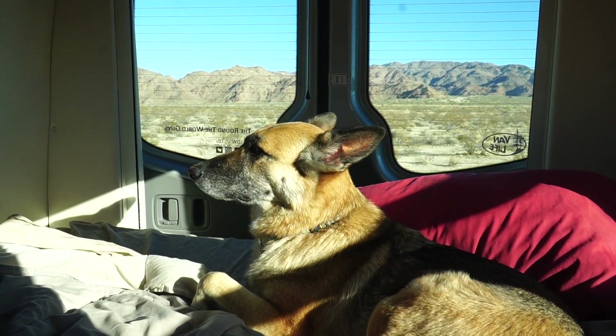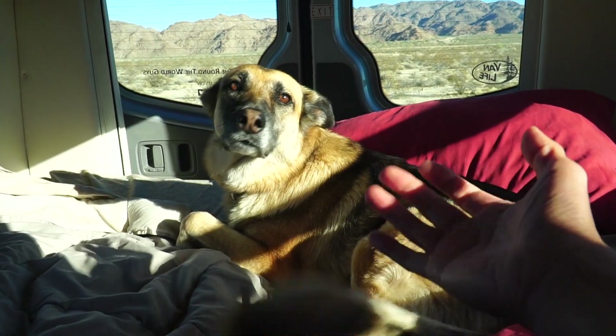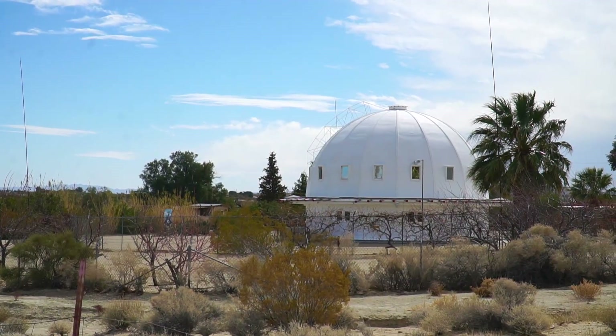Hey, Kana! Want a chin rub? Good girl. February 28th.